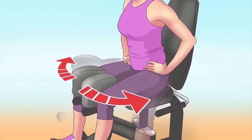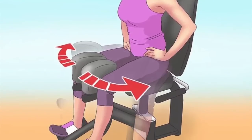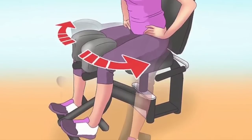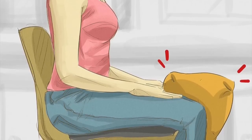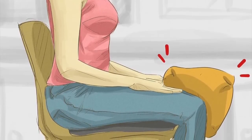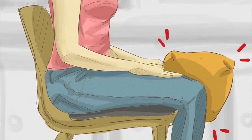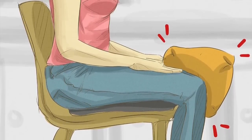Attempt the Seated Pillow Squeeze. Sit on a sturdy chair and rest your feet flat on the floor with your knees bent at a right angle. Place the pillow between your knees and thighs. Exhale as you squeeze the pillow between your thighs, as if you are attempting to squeeze the stuffing out of it. Hold this squeeze for 1 minute and breathe normally while doing this.